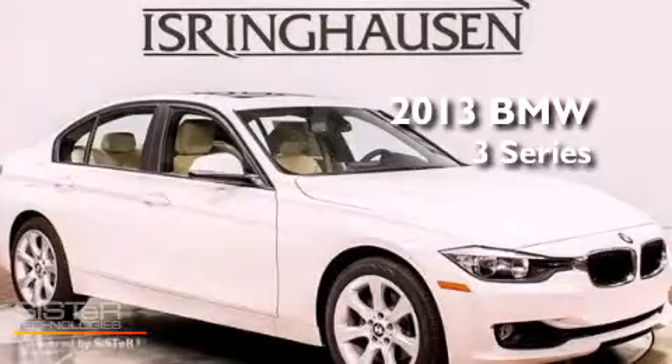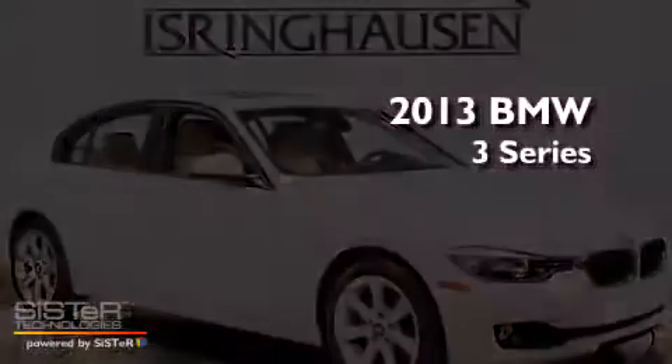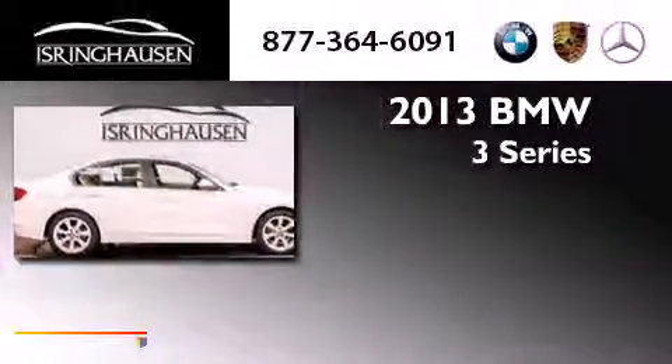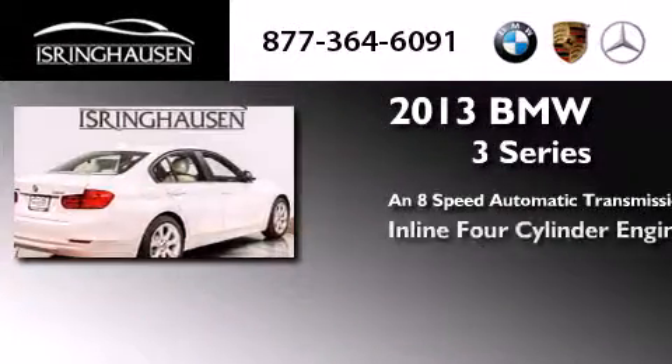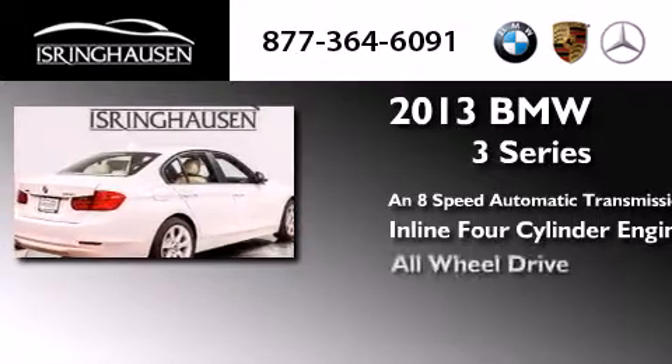This is a brand new 2013 BMW 3 Series. This car has an 8-speed automatic transmission, an inline 4-cylinder engine, and all-wheel drive.